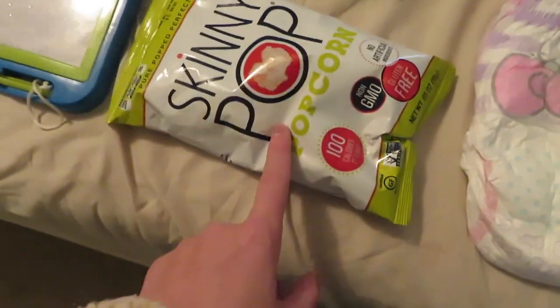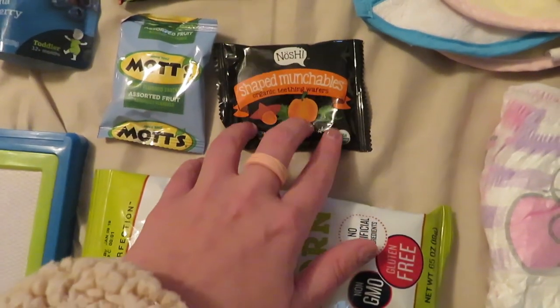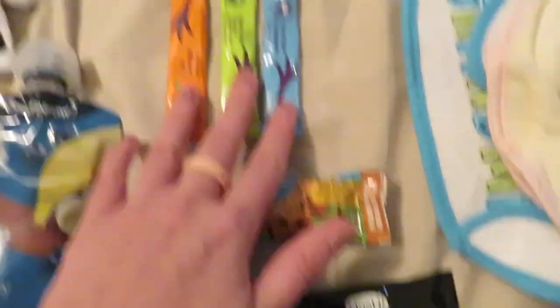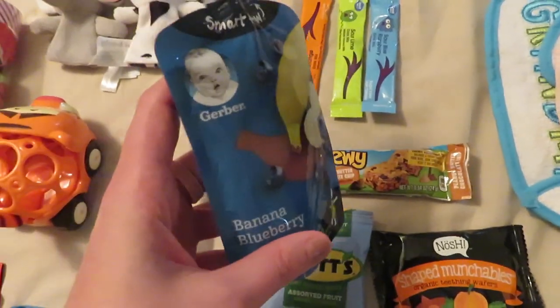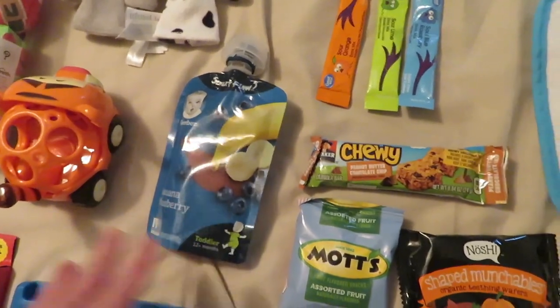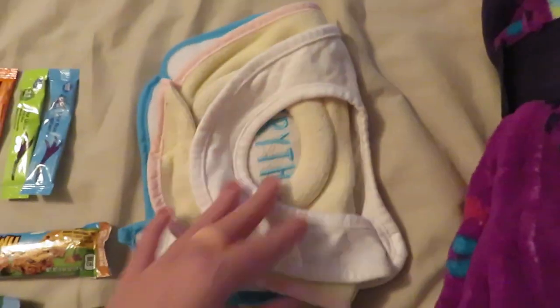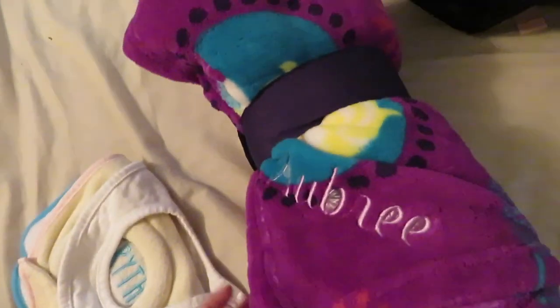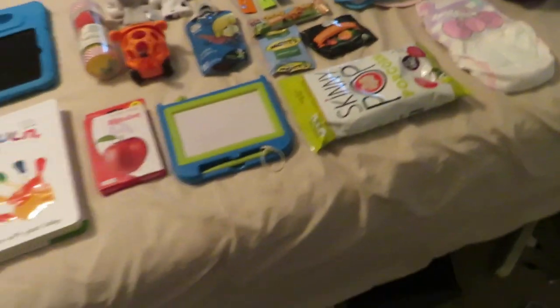The rest of Aubrey's bag is snacks: popcorn, gummies, an organic mum-mum type snack that both kids love, a granola bar, drink mixes, and a pouch. I figured the pouches might be gone before we even board. I also have extra bibs for both kids, one pull-up for Aubrey, and a new personalized blanket she just got in the mail — it'll be stuffed at the bottom of her backpack.